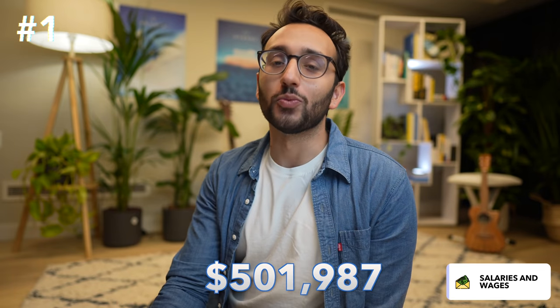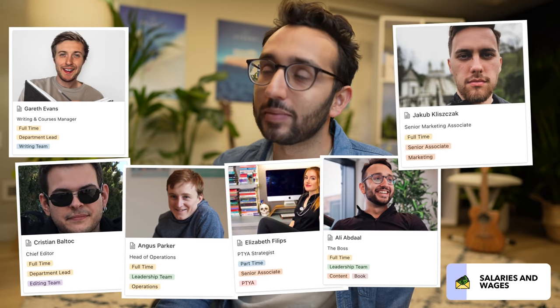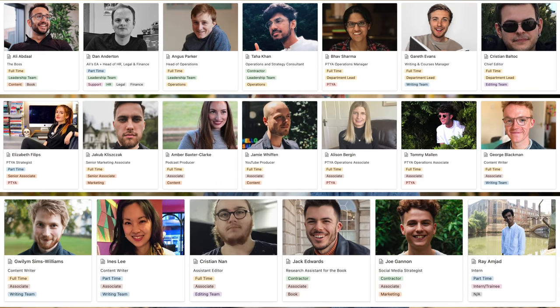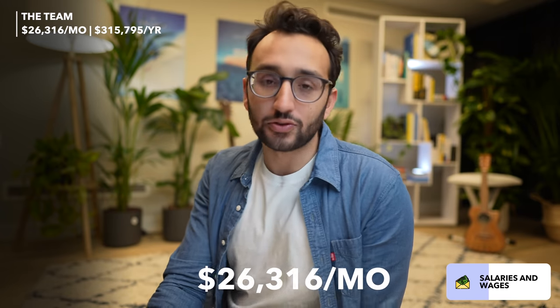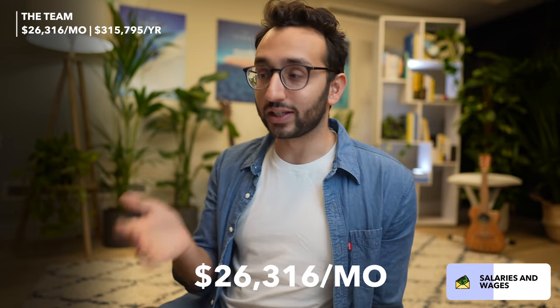Let's now go over all of our business expenses for this year. The data on this is much more on point because we have accountants and bookkeepers. By far the biggest expense is salaries. This year we've spent $501,987 on salaries. That number is going to be a lot bigger next year because our team was four people in January, grew to six, then seven, eight around June, and now we have 17 full-time members of staff. Of the $501,987, about $315,795 is the team themselves — a monthly average of $26,316.